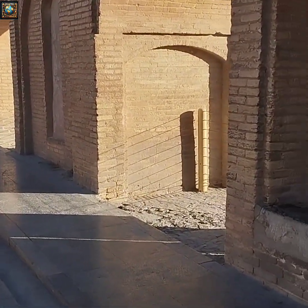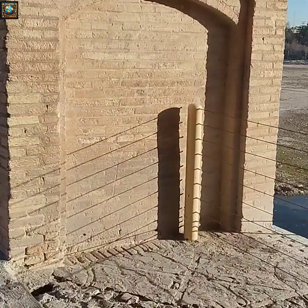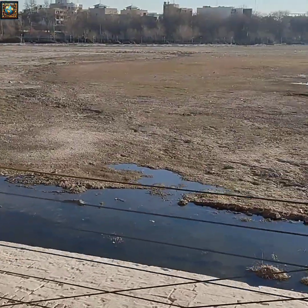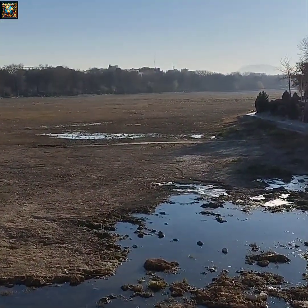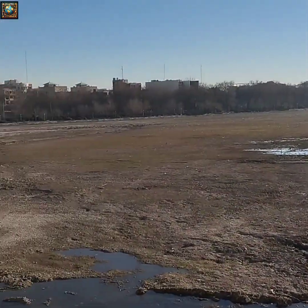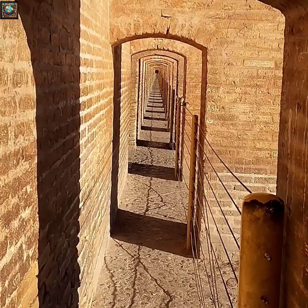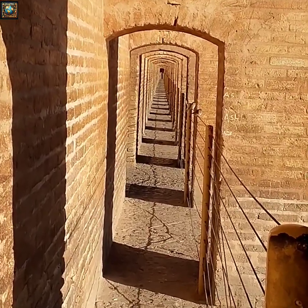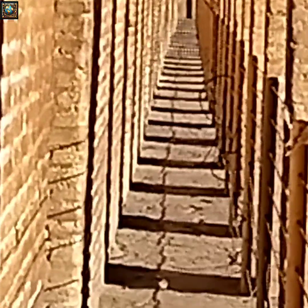The bridge has a very complex architecture and it's built like a dome. According to findings, eggs have been used as a binding agent in this bridge against earthquakes and other natural disasters.